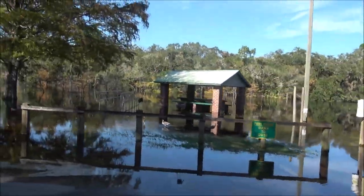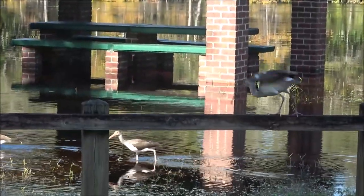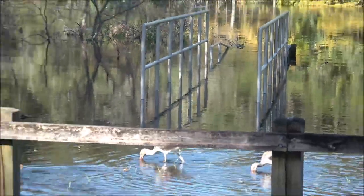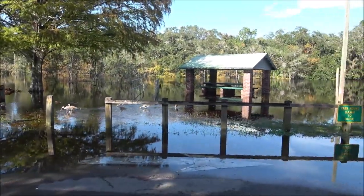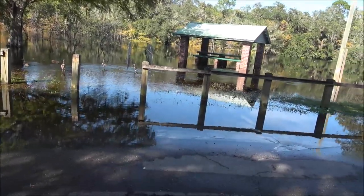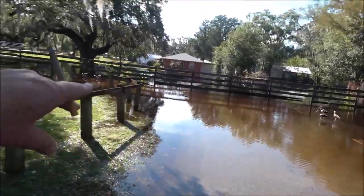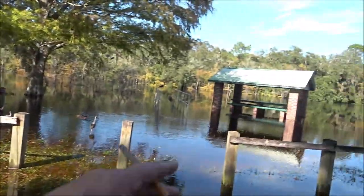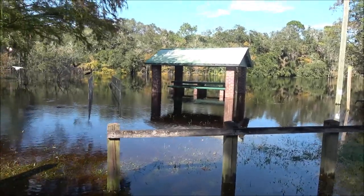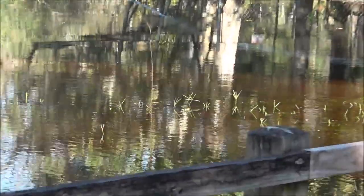Now you can't even get to it — well, you could if you wanted to get wet. When we left last time, we drove right around here and the water was nowhere near this. Oh my gosh. I had some shots of that down there. Look at his backyard — yeah, that's amazing.